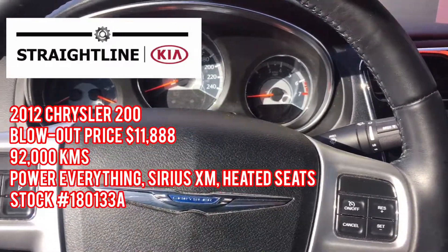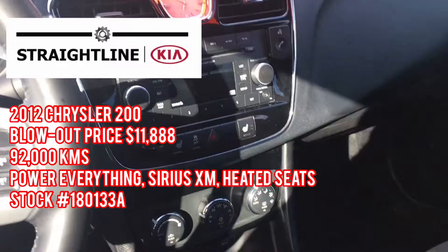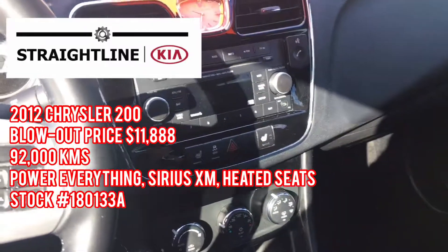I would love to show you this vehicle in person. Ask for Tanner at Straight Line Kia and I'd love to help you guys out. Have a great day, bye!